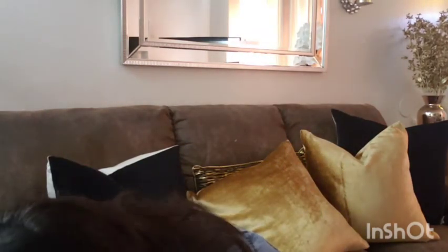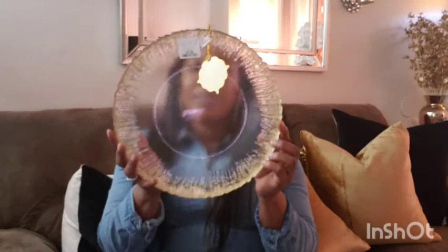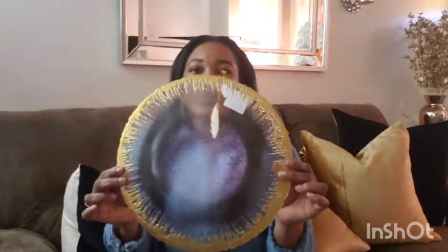And now for the chargers, let me take one out. And look at this price.